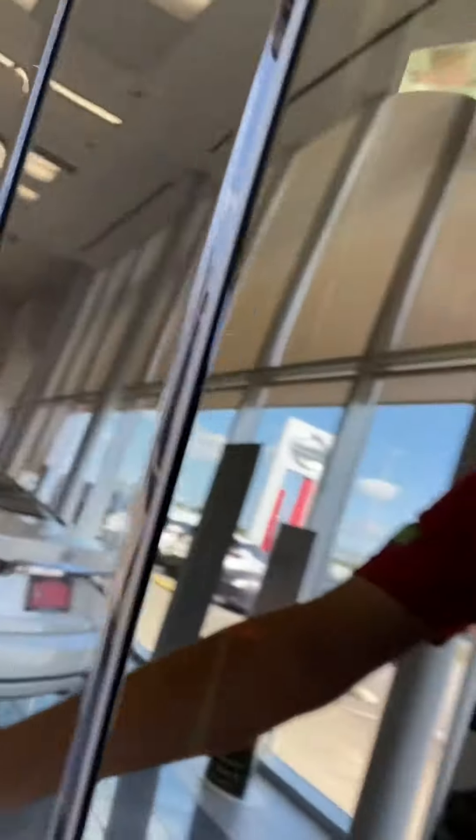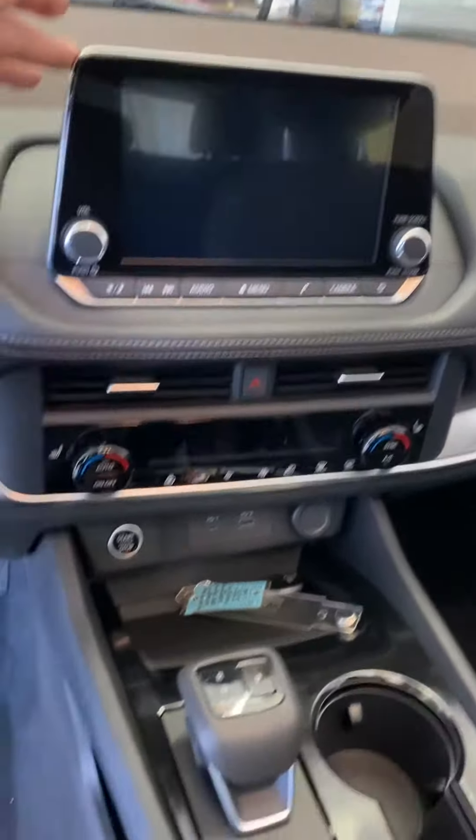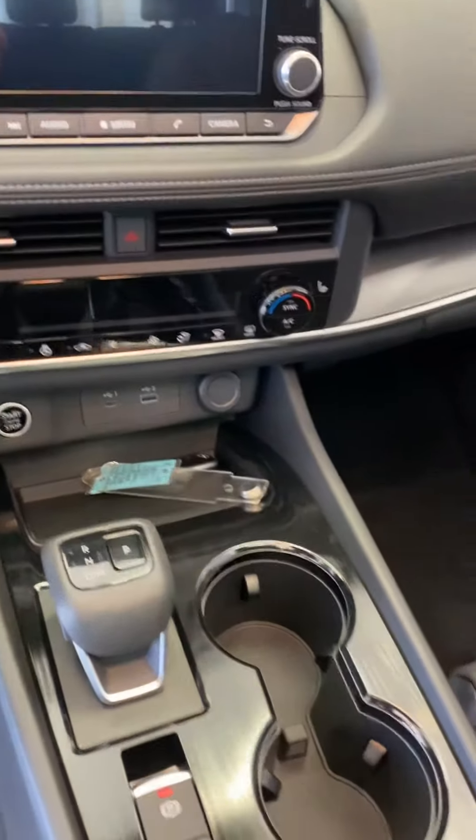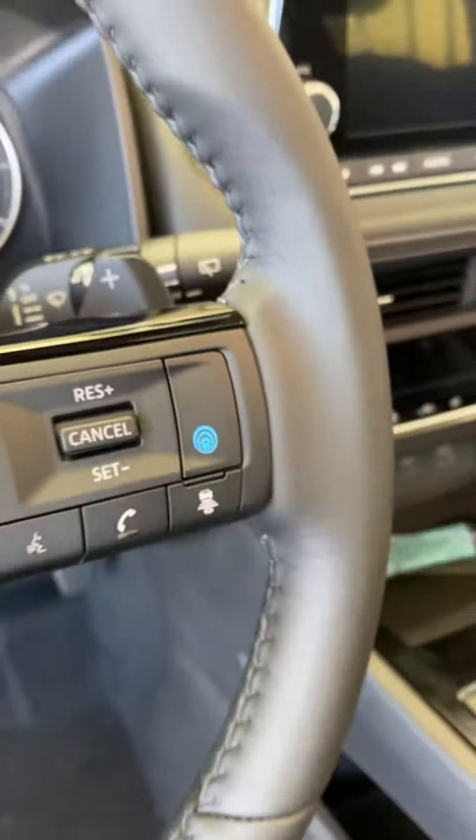Not sure what you want, but I love the new Rogue. If you happen to be in the showroom — touchscreen, backup camera, all your typical controls. You got heated seats. Whenever you see that blue button in a Nissan, that's the Pro Pilot Assist.